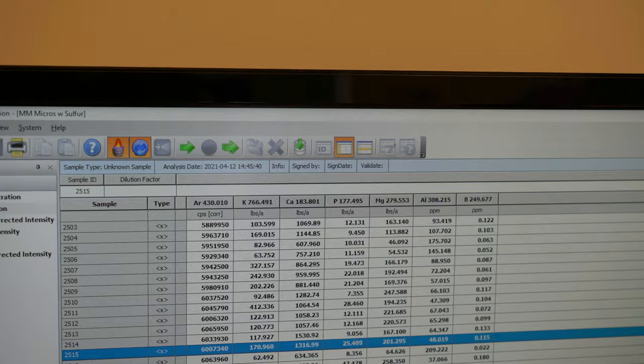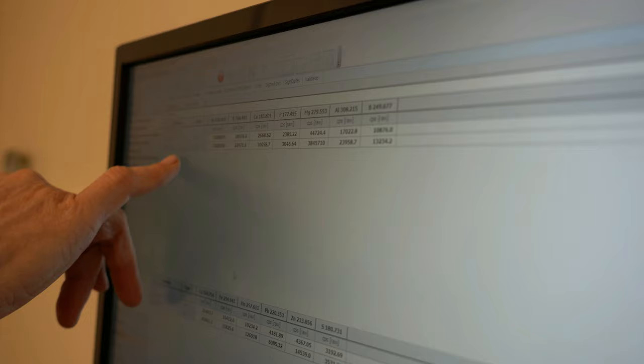When standardizing with the ICP, we're actually measuring counts per second—that's what CPS stands for. As the machine takes up more and more standards, we want to see the numbers increasing so we know we have a nice linear fit.